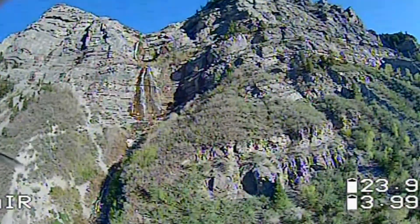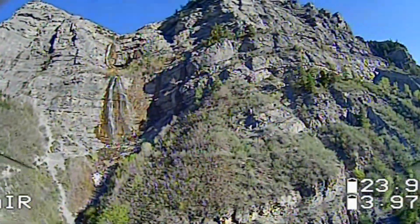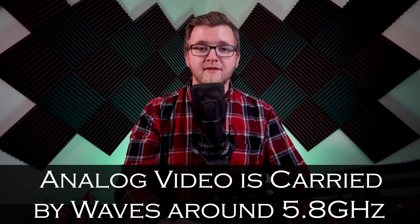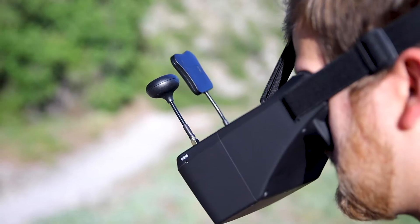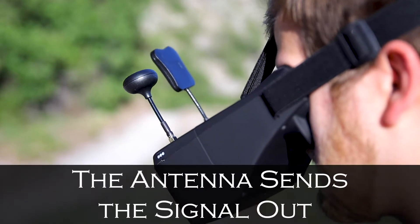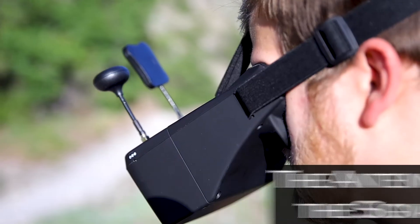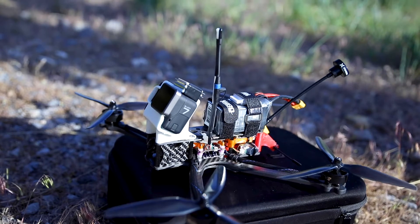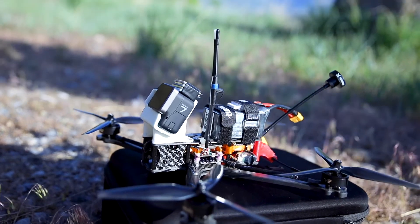Analog vs HD. Most FPV flyers use what's called analog video with their goggles. This means that the video receiver in the goggle receives video signals much like an old school TV receives video. There is a carrier wave transmitting at a certain frequency — in this case in the 5.8GHz range — it gets modulated with the analog video signal then sent out of your VTX antenna. Your receiver then picks this up, demodulates it, and displays the video on your screen. Digital signals operate in much the same way except that the carrier wave carries ones and zeros that get decoded on the receiving end and displayed as video in the goggles.